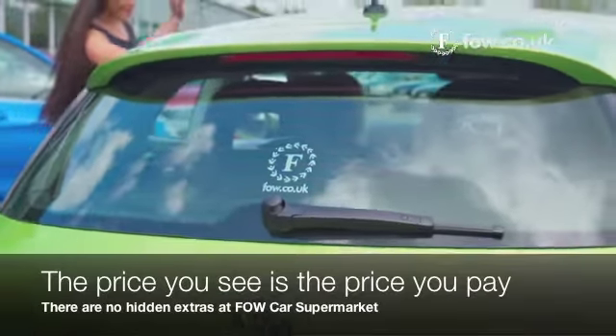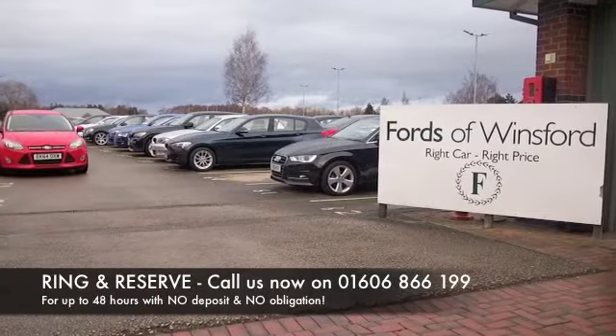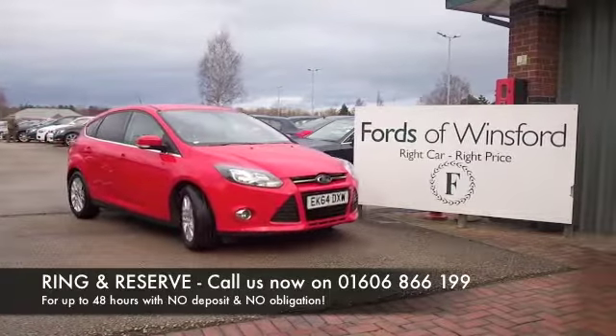Find out more, give Jackie and the team a call in our call centre, reserve with no deposit and no obligation. Bring your licence with you, have a test drive, discover this great car for yourself at Fords of Winsford.